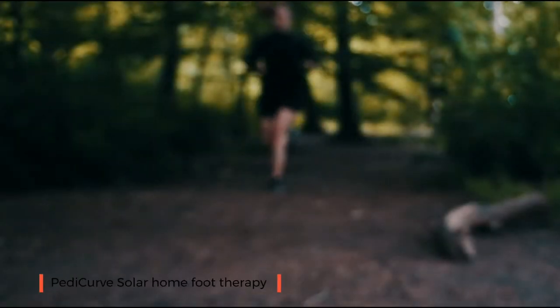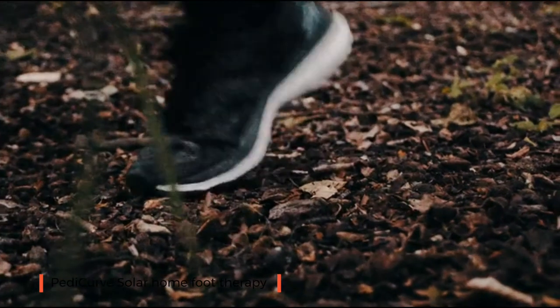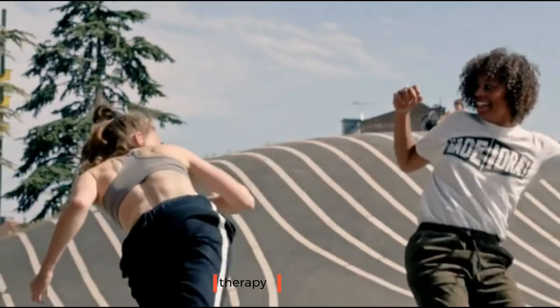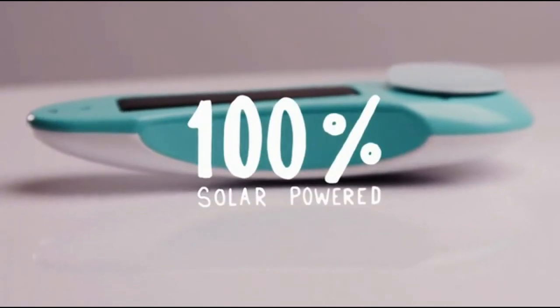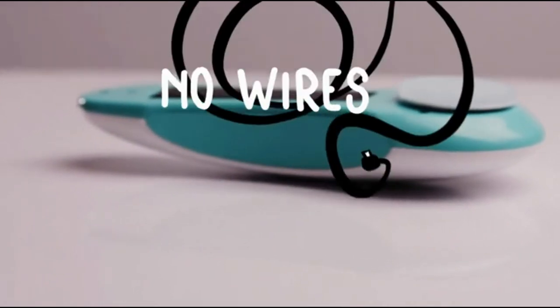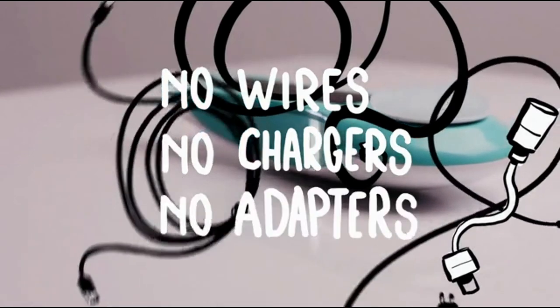Your feet should carry you your whole life. A lot of people suffer from hard skin on their feet. We have invented the new Pettikurve Solar. It's 100% solar powered — no wires, no chargers, no adapters.